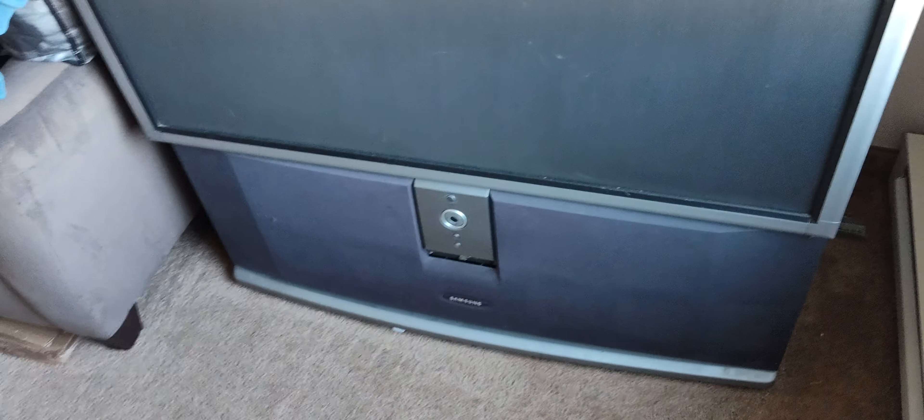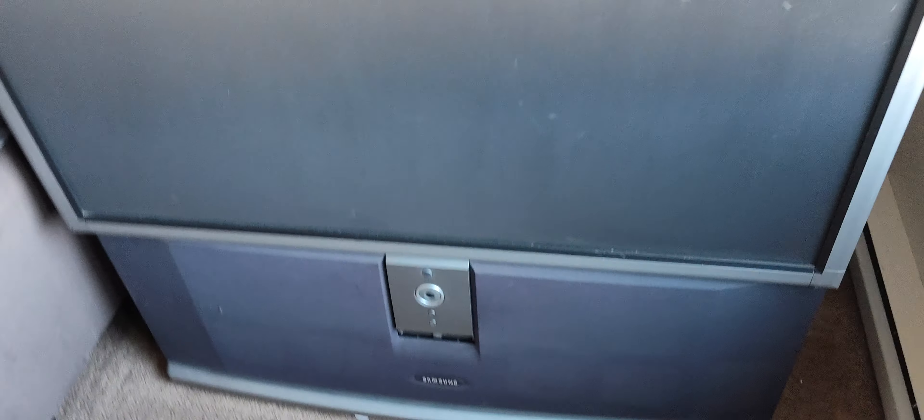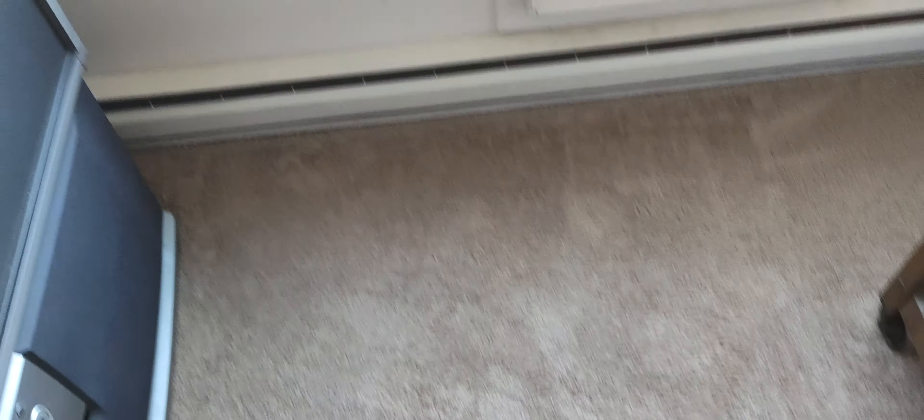Remember the big screen television I showed before? And you can see the new rug here.